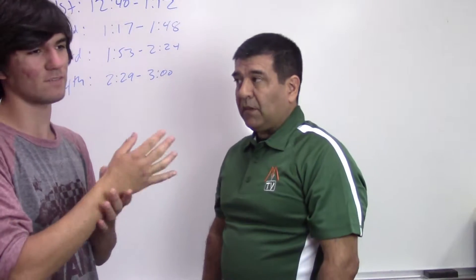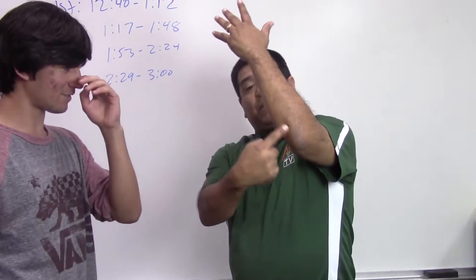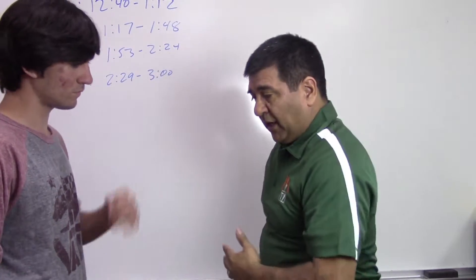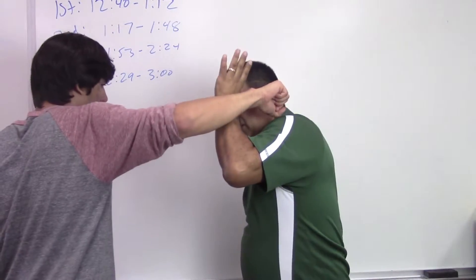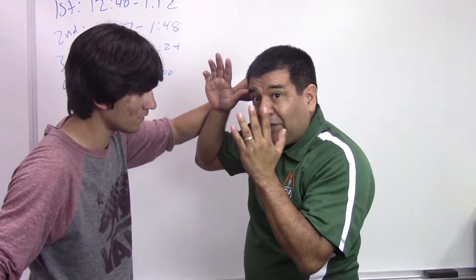When you block, you don't want to block with your wrist — that hurts really bad. You want to use this portion of your forearm, anywhere in this zone. So the punch comes in and I block — boom. Another punch comes and I block again.